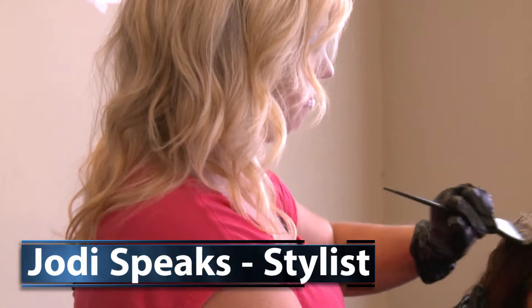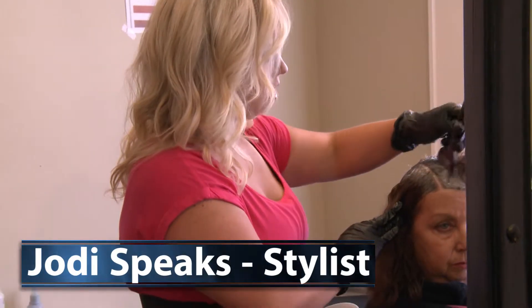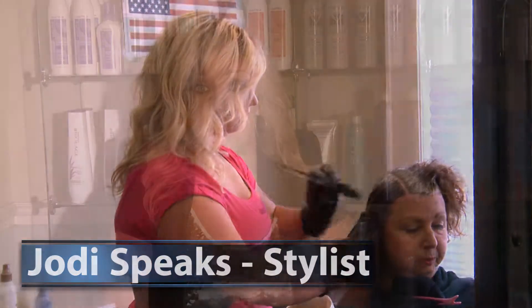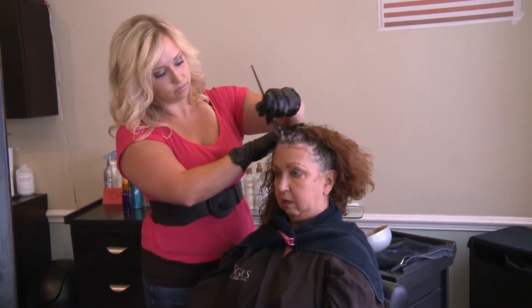Jody has been a premier colorist for over 10 years in the Hickory area. She also specializes in the Coppola keratin smoothing treatment. "I specialize in color. I do very natural looking highlights, but I also like to do complex, multi-dimensional colors. I also specialize in the keratin complex smoothing treatment."